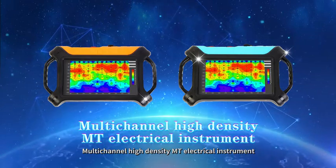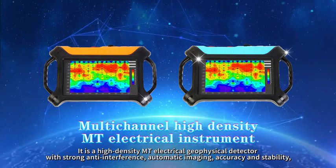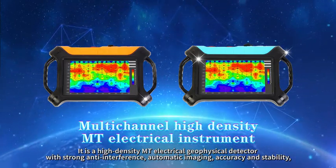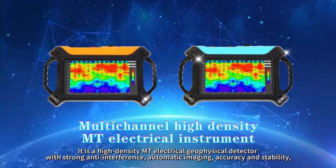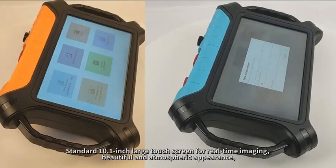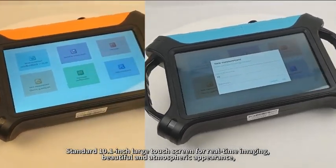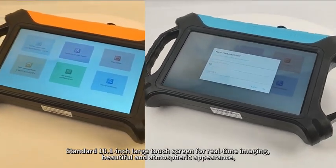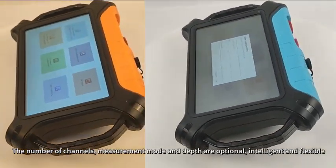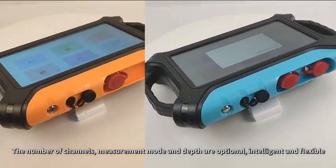This is a multi-channel high-density anti-electrical geophysical detector with strong anti-interference, automatic imaging, accuracy and stability. It features a standard 10.1-inch large touchscreen for real-time imaging and a beautiful, atmospheric appearance. The number of channels, measurement mode and depth are optional, making it intelligent and flexible.